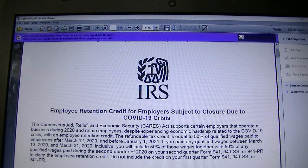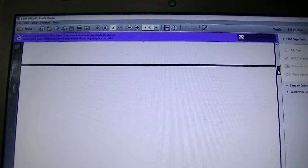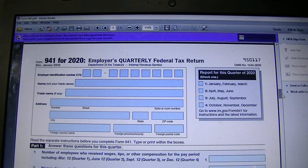That credit covers wages from March 13, 2020 to December 31st, 2020. You will be able to start claiming it on the second quarter Form 941, which is due July 31st, 2020. You are not going to claim it on the first quarter — only on the second quarter Form 941 for 2020, the Employer's Quarterly Federal Tax Return.